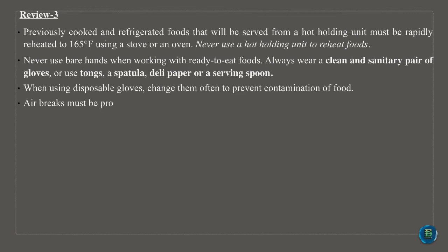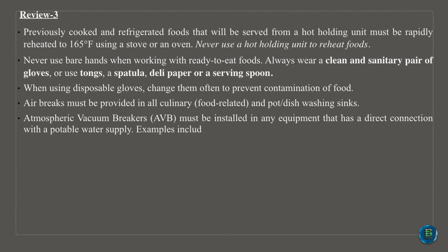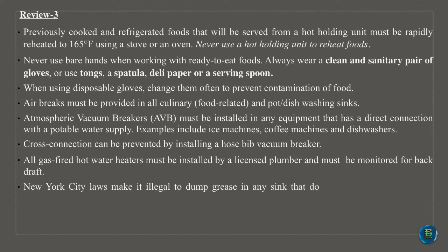When using disposable gloves, change them often to prevent contamination of food. Air gaps must be provided in all culinary, food-related and pot-dishwashing sinks. Atmospheric vacuum breakers, AVB, must be installed in any equipment that has a direct connection with a potable water supply. Examples include ice machines, coffee machines and dishwashers. Cross-connection can be prevented by installing a hose-bib vacuum breaker. All gas-fired hot water heaters must be installed by a licensed plumber and must be monitored for backdraft. New York City laws make it illegal to dump grease in any sink that does not have a proper grease interceptor.